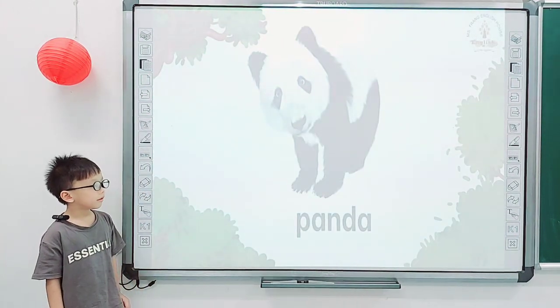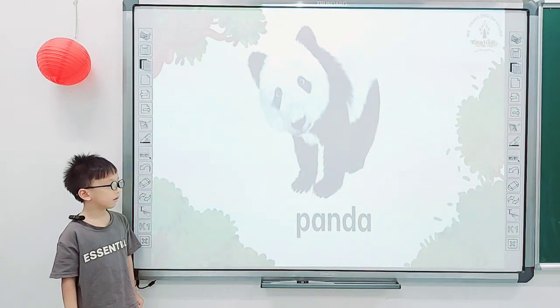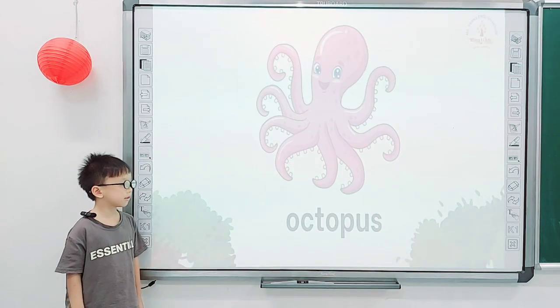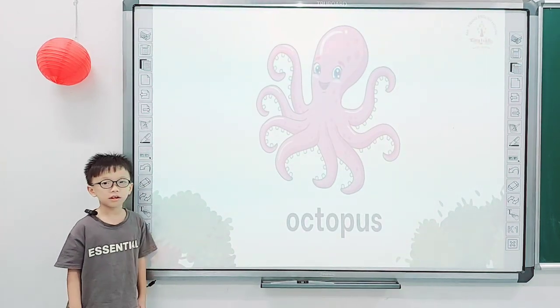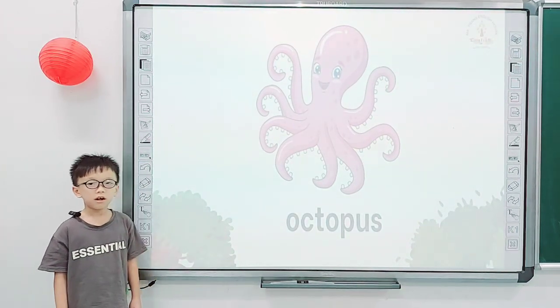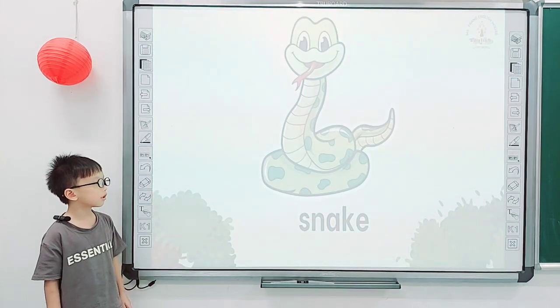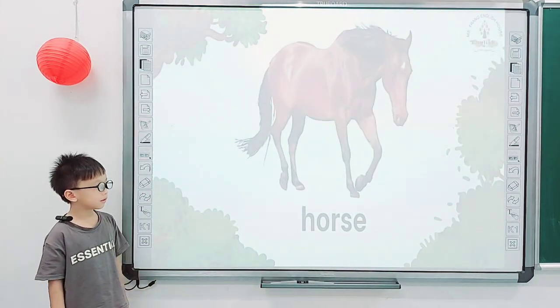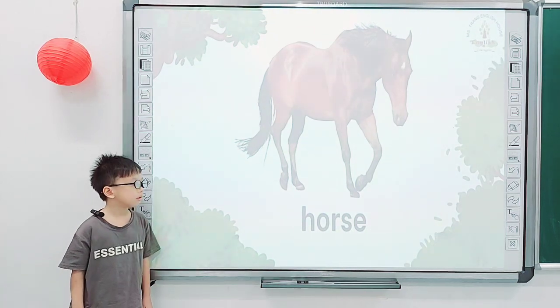Good job. Next one. And what is it? This is a panda. How many pandas are there? There are 12 pandas. Good job. Next one. And what is it? This is an octopus. Good job. Next one. And what is it? This is a snake. Good. Next one. And what is it? This is a horse.